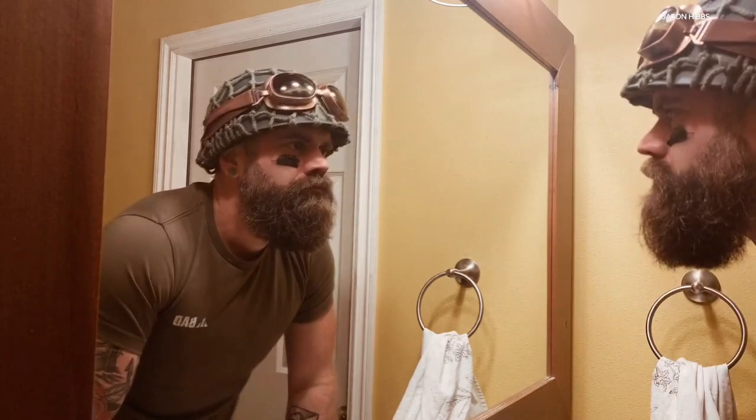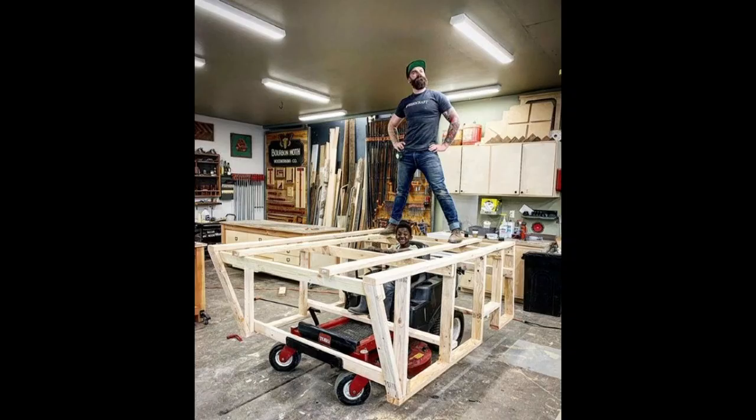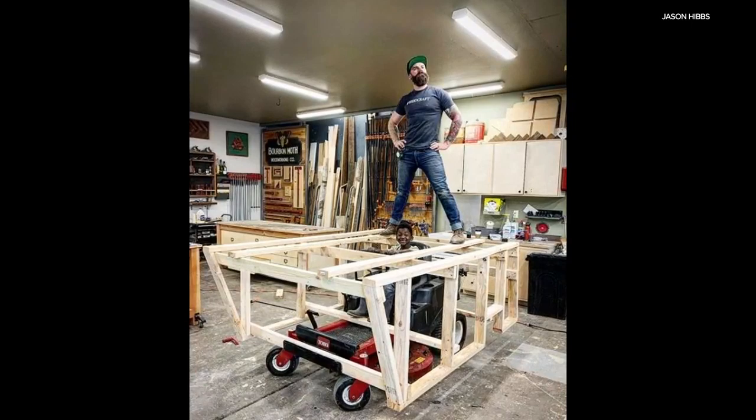I was mowing the lawn — it's a classic story. You're mowing the lawn, it's kind of boring, and you think, what could make this more fun? He slapped some 2x4s and plywood on the sides and started turning his riding lawnmower into, yes, a wooden tank.